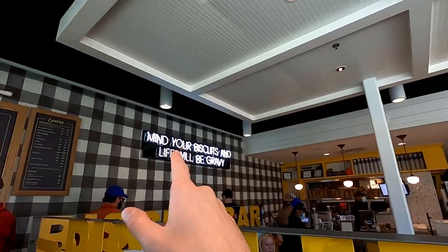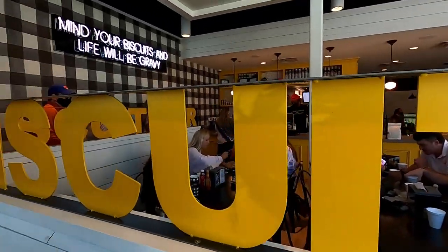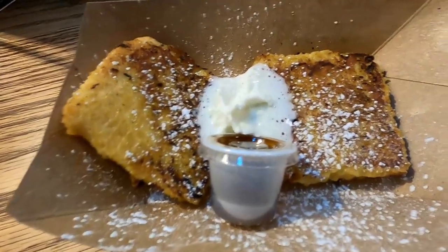I'm back in line. I didn't point out last time — look at this sign: 'Mind your biscuits and life will be gravy.' A couple of cool signs, plus this biscuit bar signage wrapping the waiting line. Really cool setup. I'm excited to maybe try the pumpkin pie this time — back for round two! I'm doing the pumpkin pie biscuit. I didn't know if I was hungry enough for the Hoss, but one of these days I'd love to try it. Maybe this will be my brunch spot for another day. It's a seasonal item — they might switch to a gingerbread or Christmas one soon, so I gotta try it while I can.